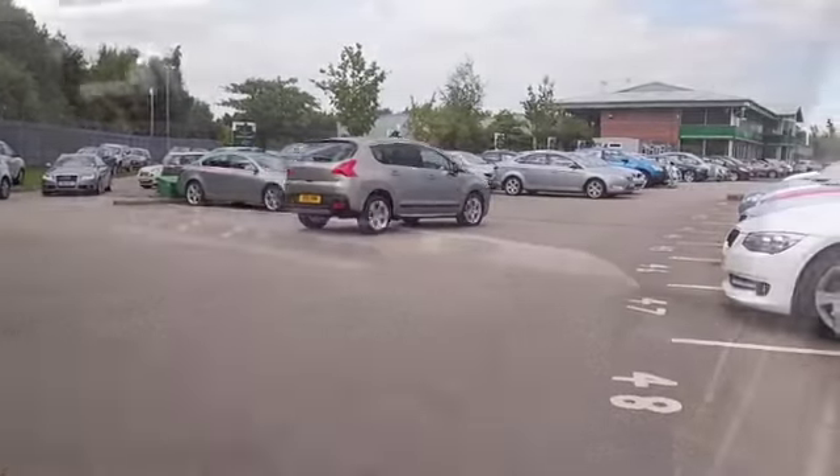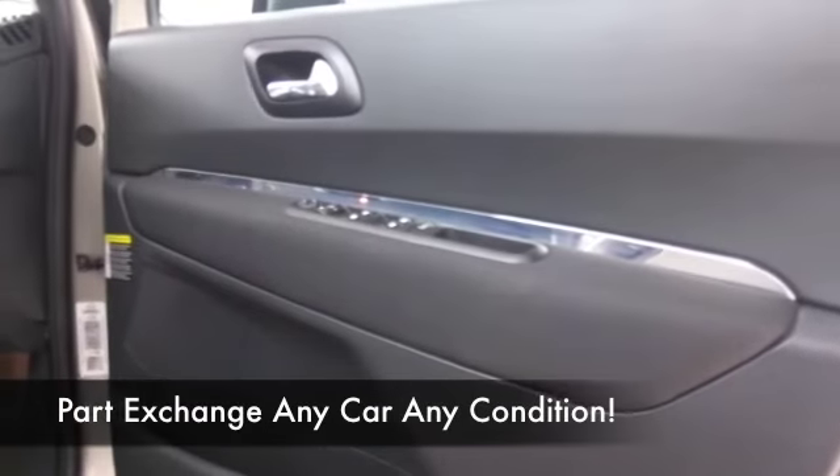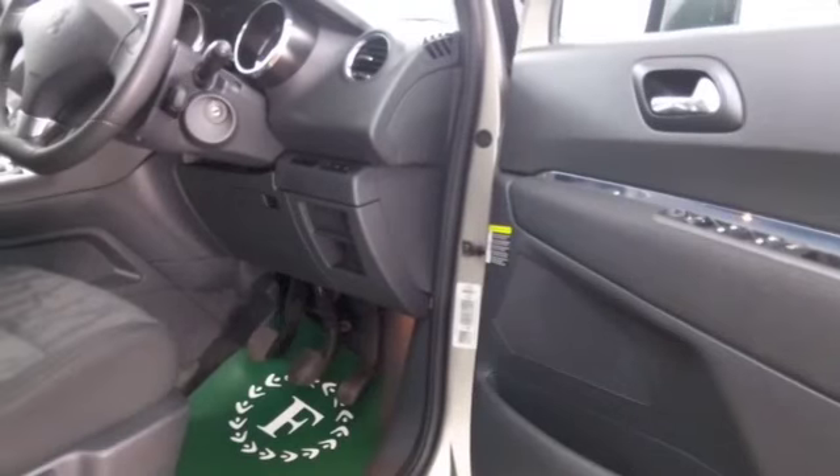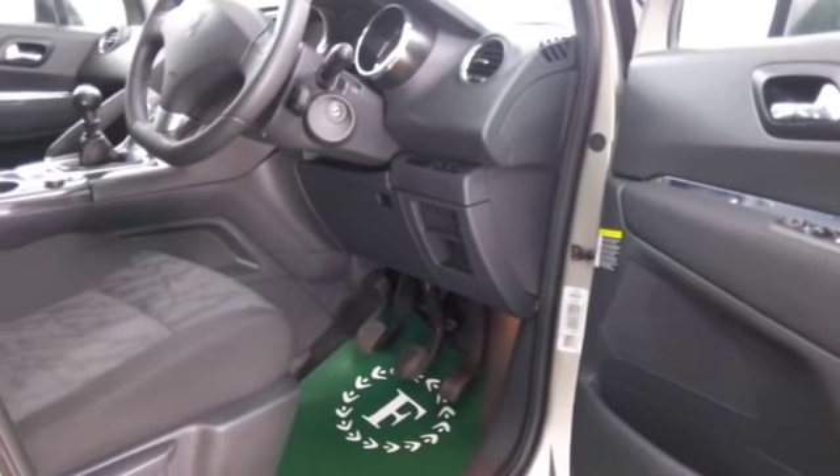The 1.6 diesels are a great performer by the way, I think you'll get on famously. Take this easy on a long run and mid-60s will be your target MPG, so I think that's pretty keen.